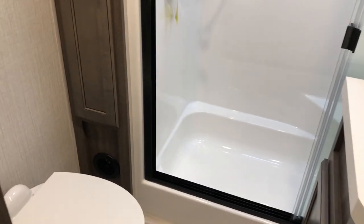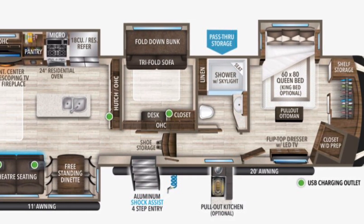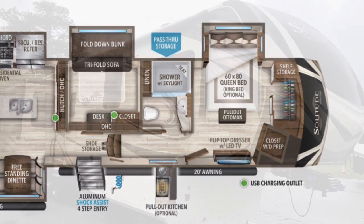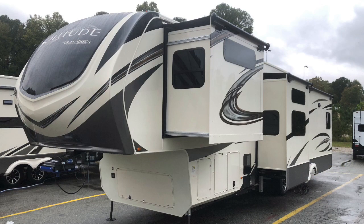As promised, slides in. You're not getting into the living area, but you can get into the mid-bunk and you can get into the bathroom with no problem. No access to the refrigerator, but full access to the bathroom.